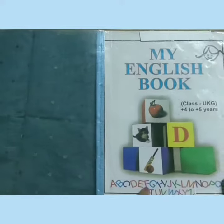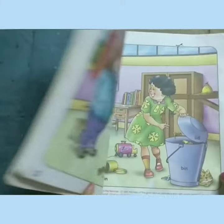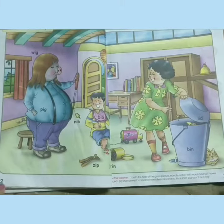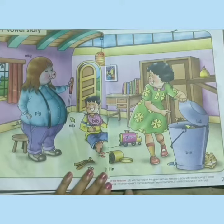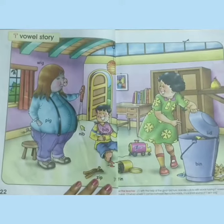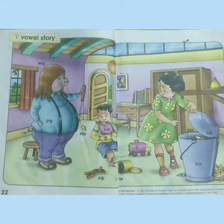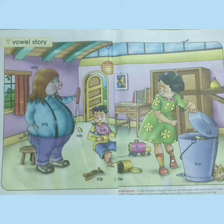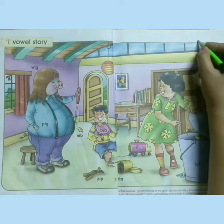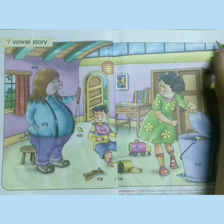Good morning, children. Take out your English book and open pages 22 and 23. Children, you have done the short 'I' vowel sounds. So today we will do the story of short 'I' vowel sounds. First of all, we will write the date here: 22.7.2020.